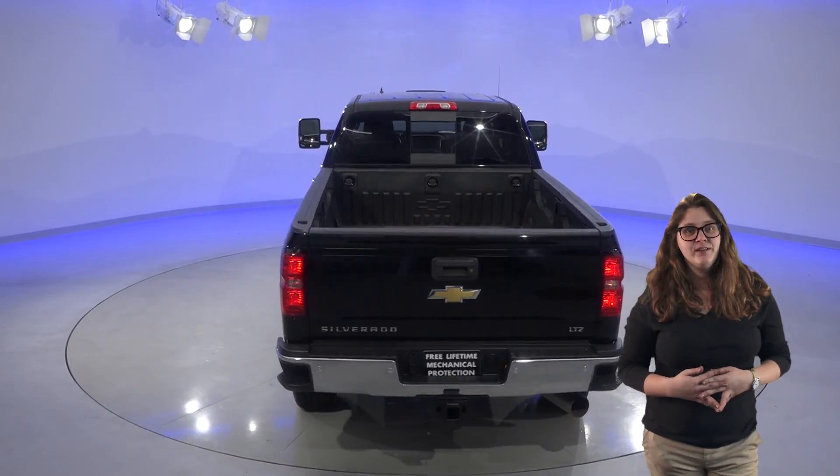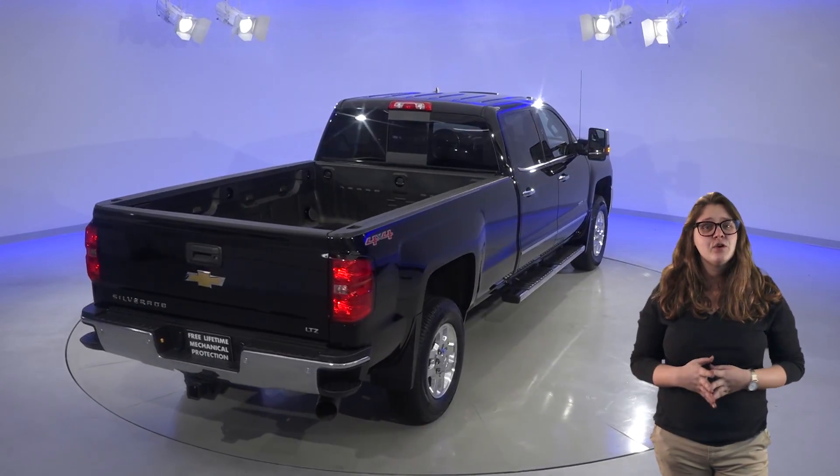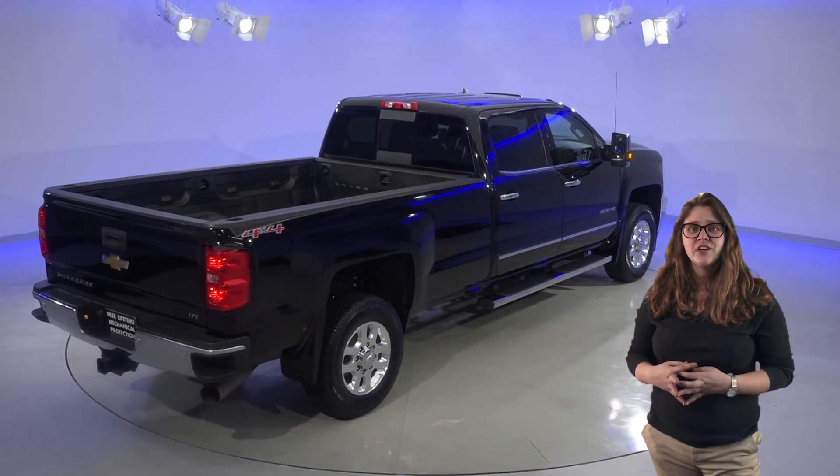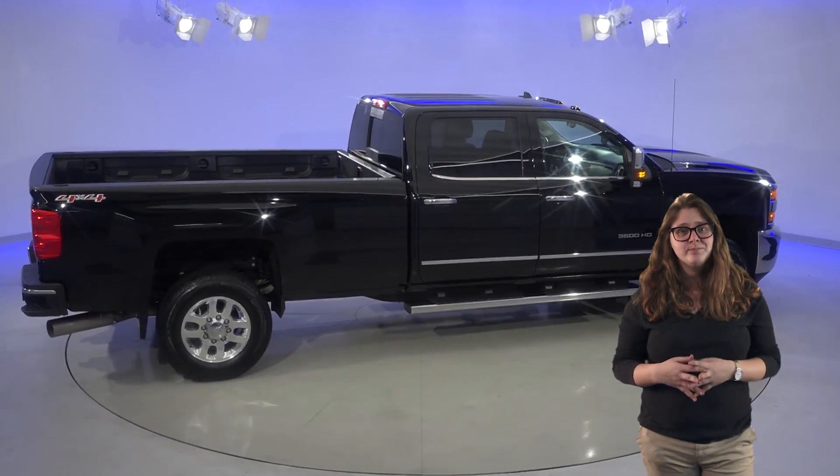We've given this truck our free lifetime mechanical protection so that you'll never have to worry about it, and we've also given it a thorough 172-point inspection. It only has 9,000 miles on the odometer, so this truck still has a long life ahead of it.